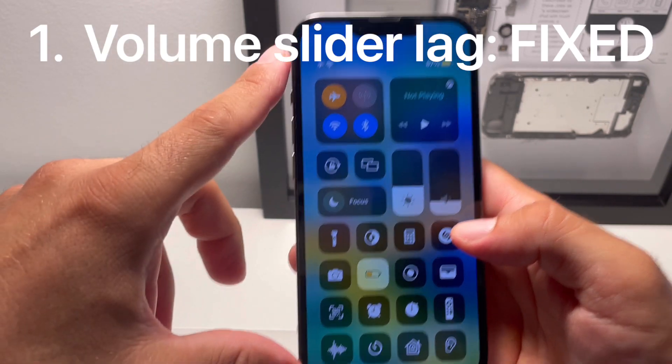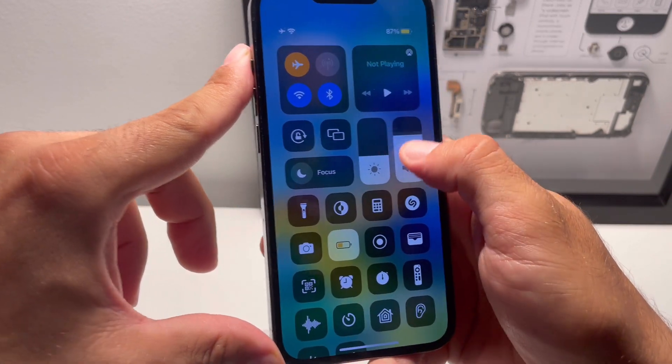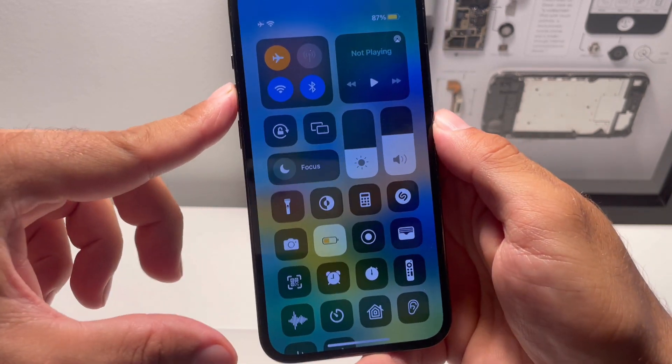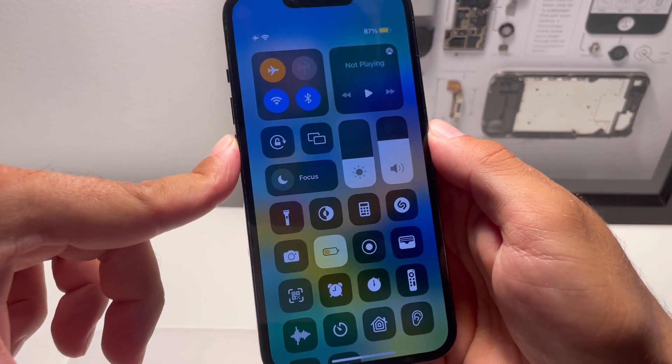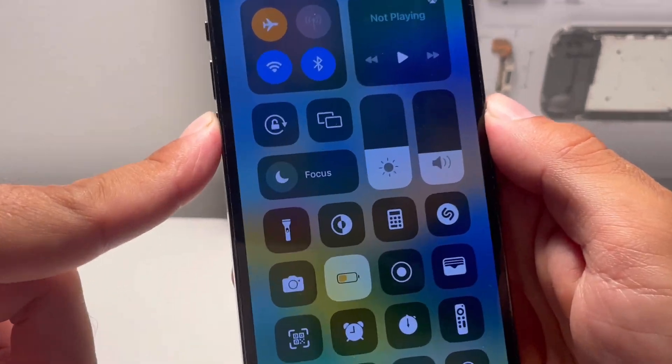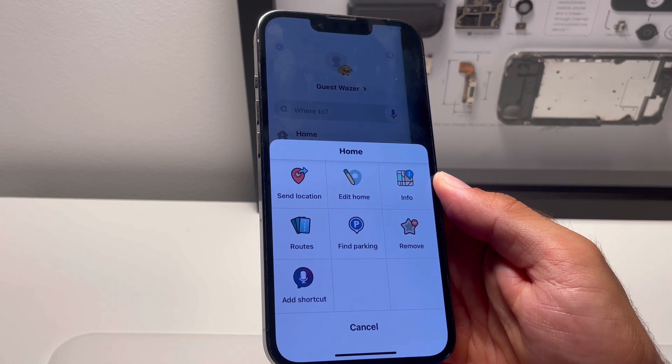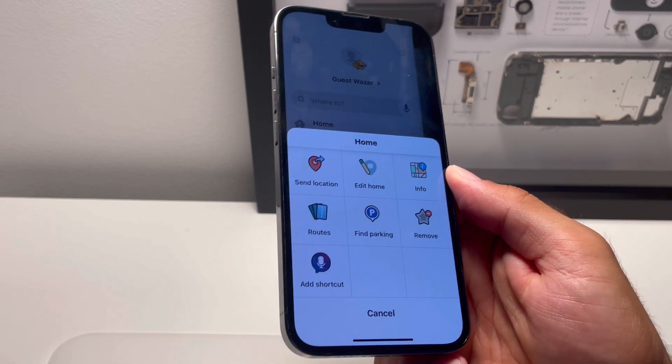In terms of bug fixes, there is also some good news: the volume slider lag has been fixed, which was very annoying in beta 4. Also, volume buttons are no longer lagging, and the Waze navigation app is also more stable than in beta 4 — it's not crashing anymore.